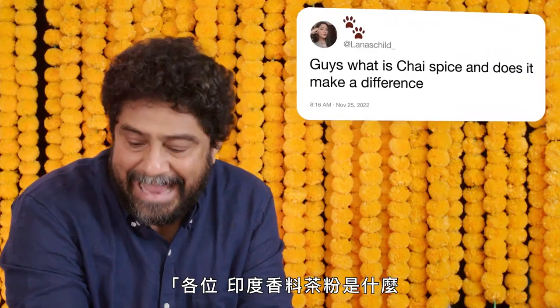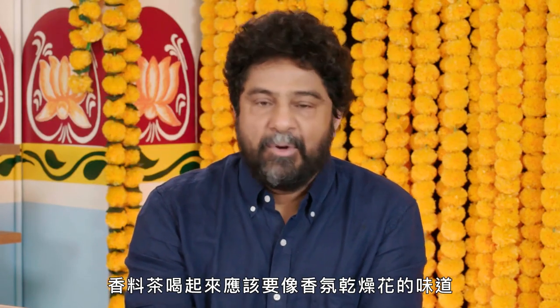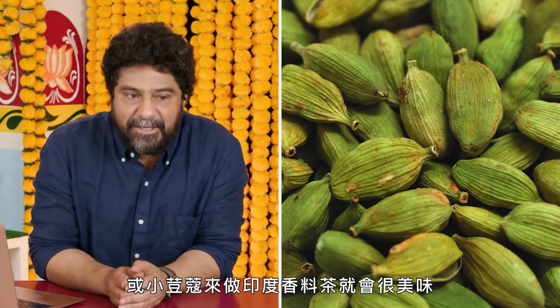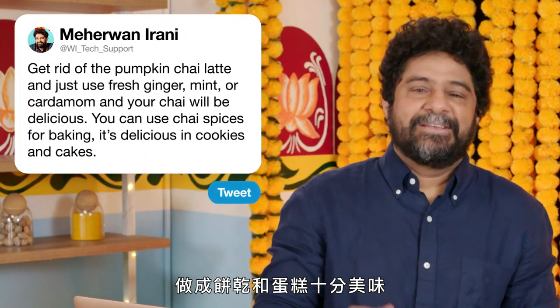Atlanta's Child asks, guys, what is chai spice and does it make a difference? Unfortunately, Starbucks has convinced everybody that a chai is supposed to taste like potpourri. It's not. Just get rid of the pumpkin spice latte, get rid of the chai spice. Just use fresh ginger, mint, or cardamom in your chai and it'll be delicious. However, you can use chai spices for baking — delicious in cookies and cakes.